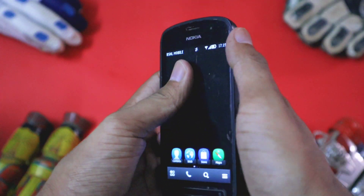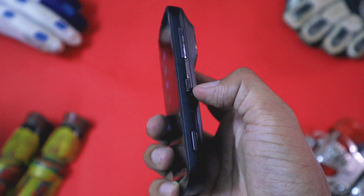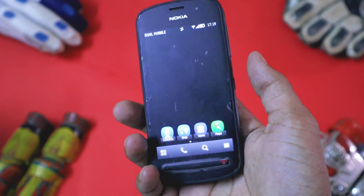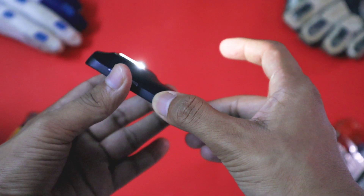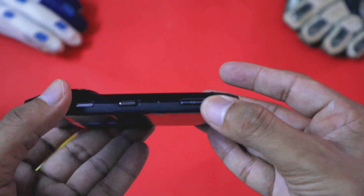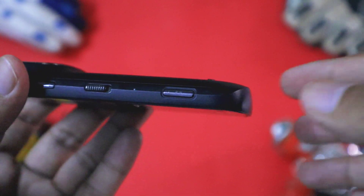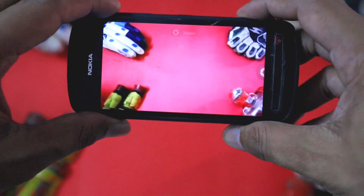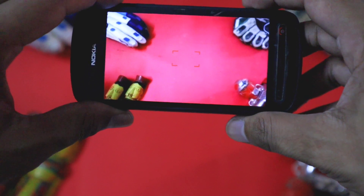For a quick physical overview: on the top right you get a volume rocker, then in the middle you get a locking and unlocking slider — same as the Nokia N8 — by sliding you can lock or unlock your phone. If you slide and hold, you can turn on the torch, and sliding and holding again turns it off. On the bottom right you get a dedicated camera button; clicking it directly opens the camera app and you can also click photos with it. So the right side is the same as the Nokia N8.